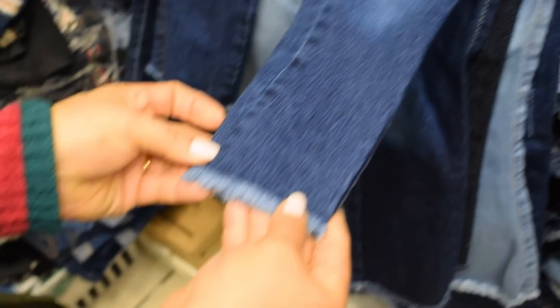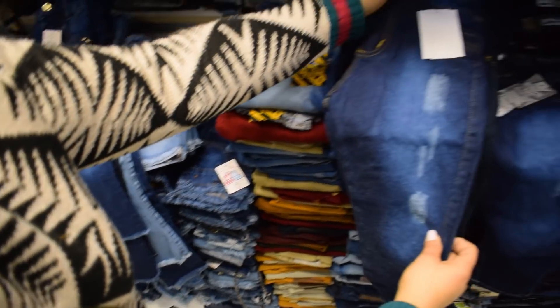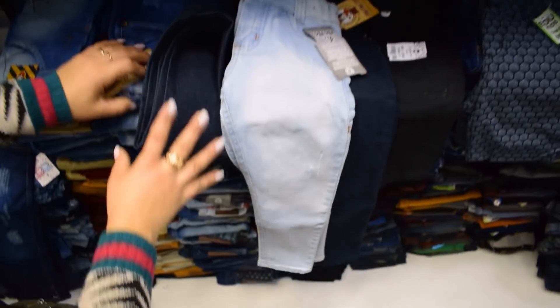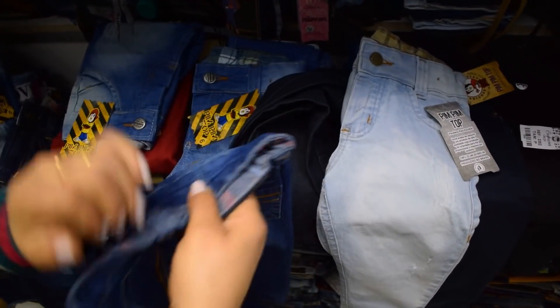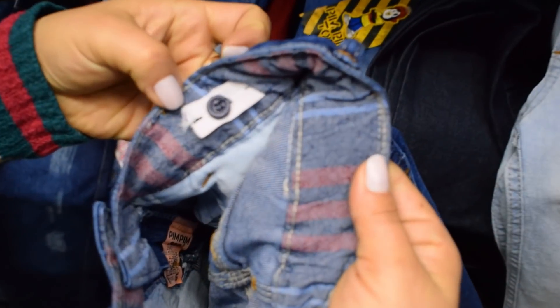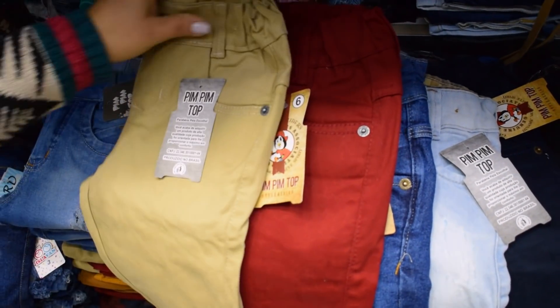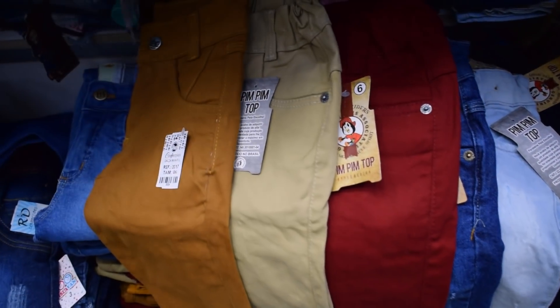Essa daqui é uma básica, só o coisinho desfiado. Essa daqui é masculina, uma tamanho 6. Tem lavagem clara, lavagem escura. Essa outra lavagem aqui já é uma lavagem bem clarinha. As lavagens sempre mudam, modelos também. Olha aqui, todas elas o cós é regulável. Tem colorida — é uma mais linda do que a outra, só cor bonita, fácil de combinar. Tem todas as cores, é uma variedade de cor.